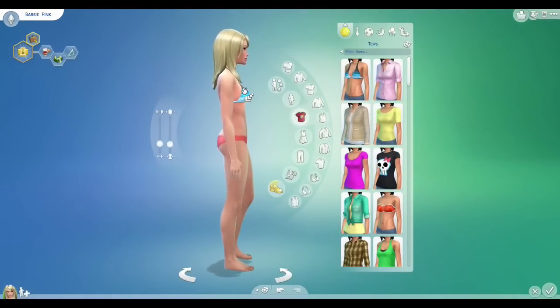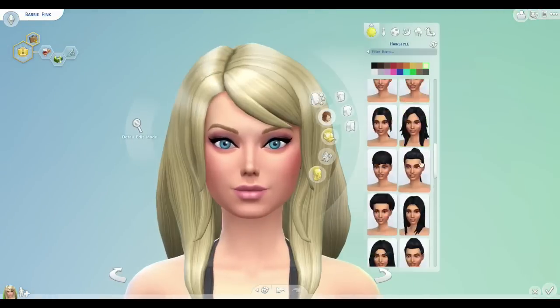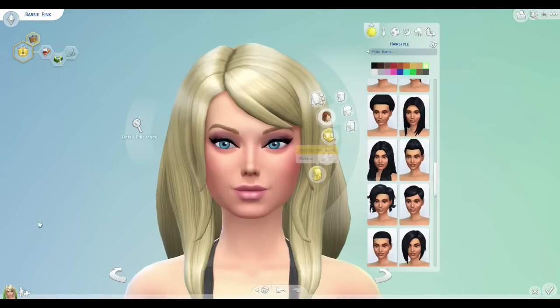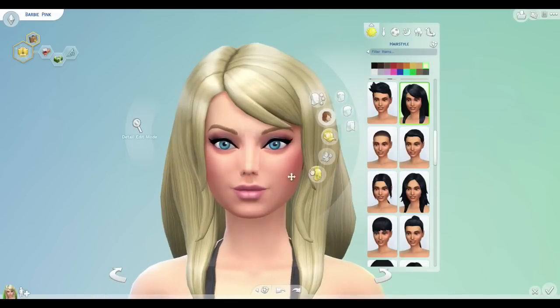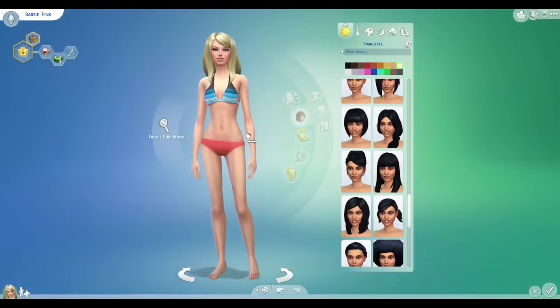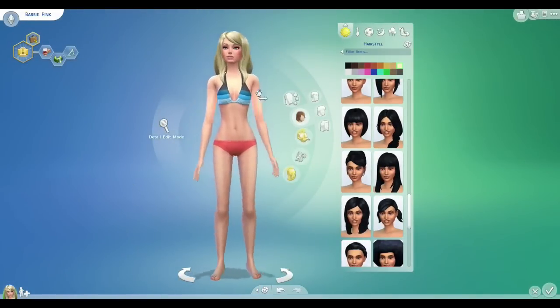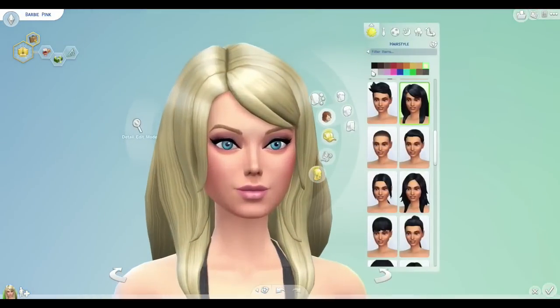This is when we do her figure, which is when Barbie becomes a bit controversial in the way she looks. We go with the side fringe hair, and I really love the eyeshadow in The Sims 4. I think it suits the Barbie look and feel really, really well.